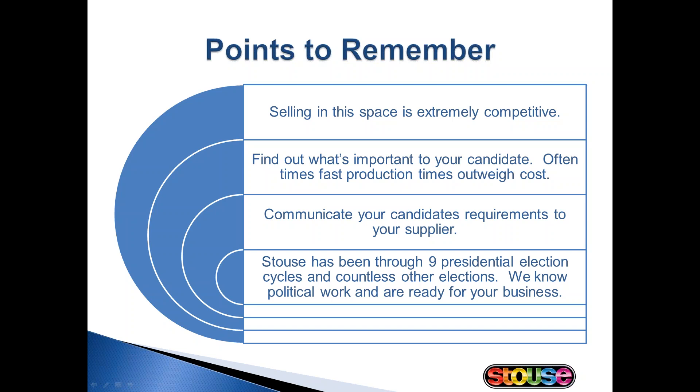Some points to remember: selling in this space is extremely competitive. You really have to seek out the candidates, and it's a good idea to have a plan before you meet with them. You need to find out what's important to your candidate — pricing and turnaround times are high on every customer's list, but one may outweigh the other. If your candidate does have a hot button, whether it be pricing or production time, let your supplier know up front so that they can be prepared from the quoting process on. Stouts has been doing political work for years and understands that candidates are demanding — it's our job to make you look good.